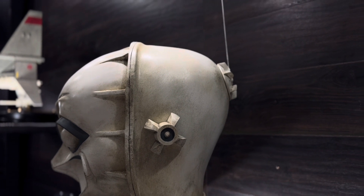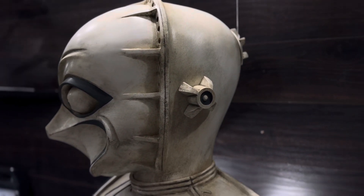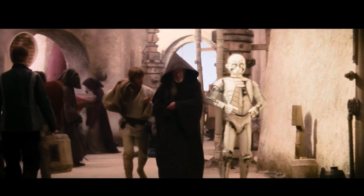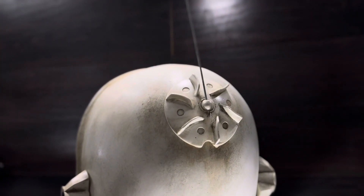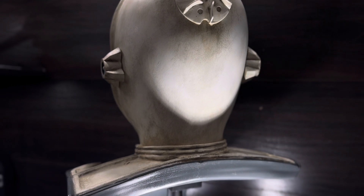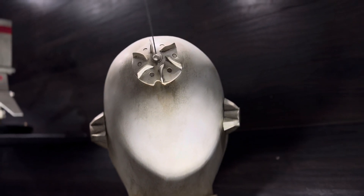Now the one thing I want to point out is that this version is actually not the sand crawler version. They actually replicated the version that we see outside of Mos Eisley when Luke sells the land speeder. And I don't know if a lot of people knew that, but Anthony Daniels actually is in that droid costume. So it's a cool piece of Star Wars history that Anthony Daniels not only played C-3PO, but he also played CZ-3.